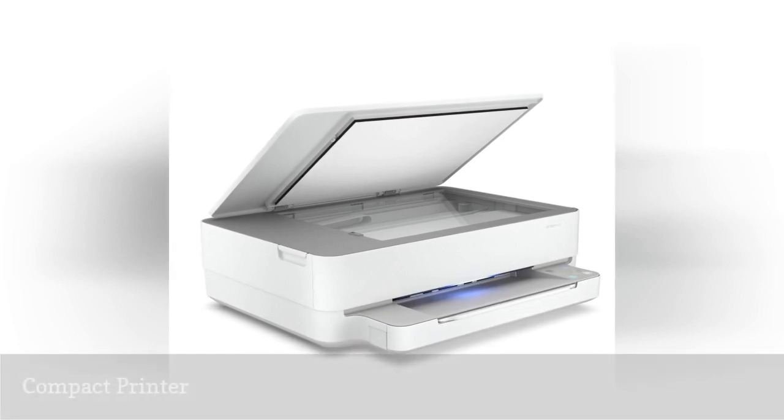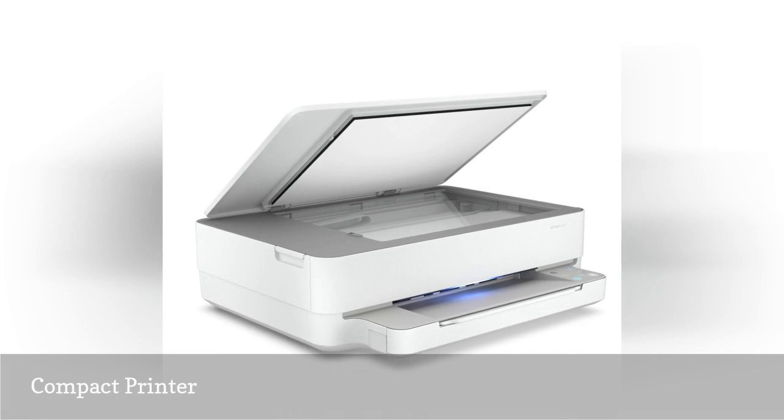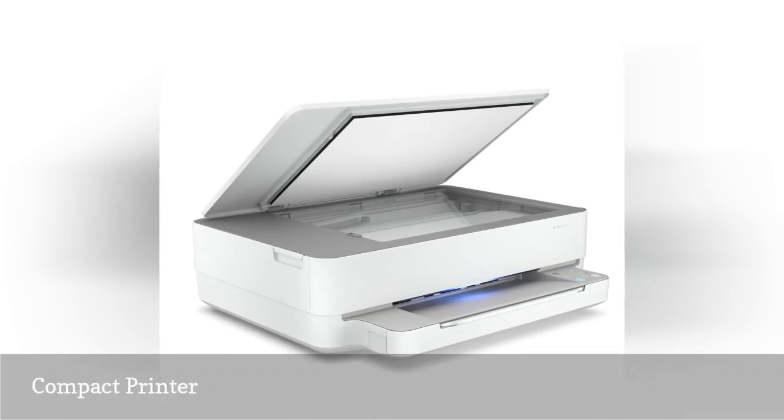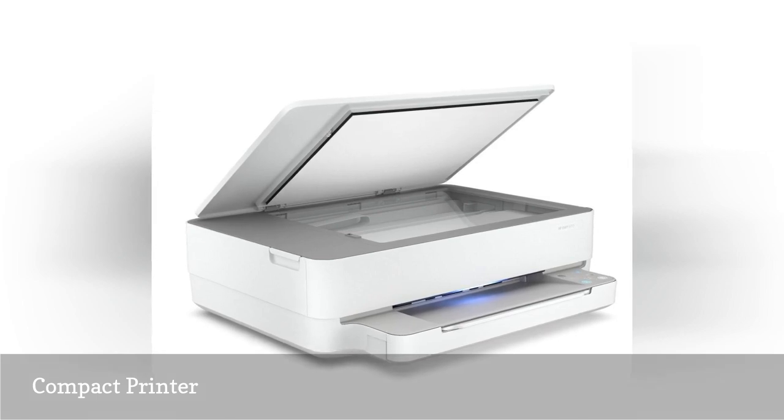Handle school work from your dorm with print, scan, and copy versatility. The compact design fits on a desk without compromising too much space, so students can avoid the library and common areas as much as possible.